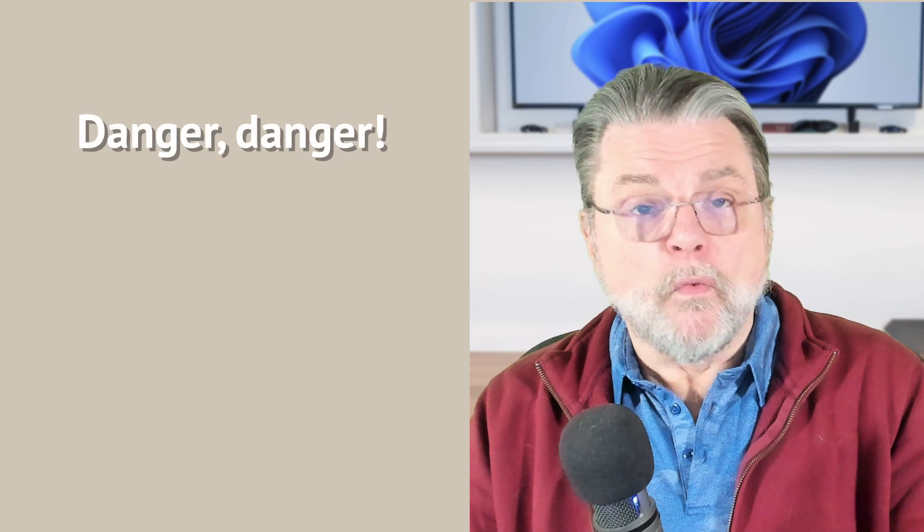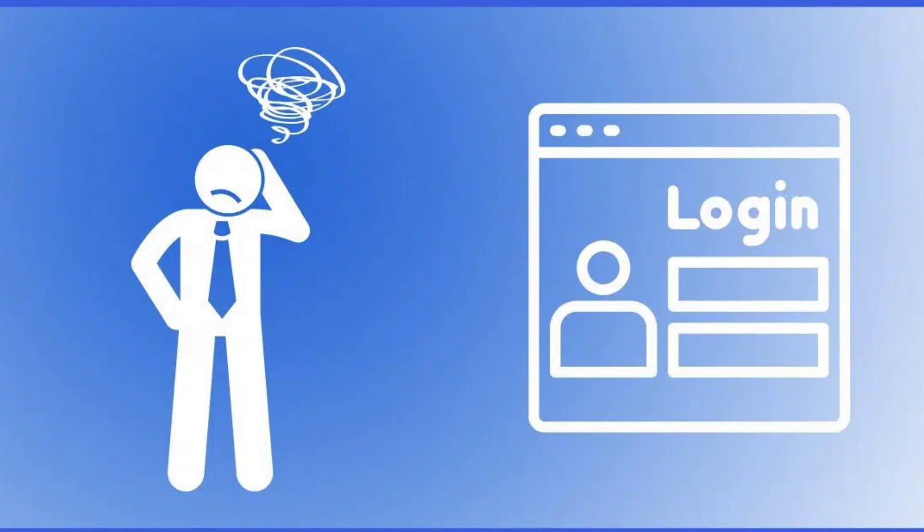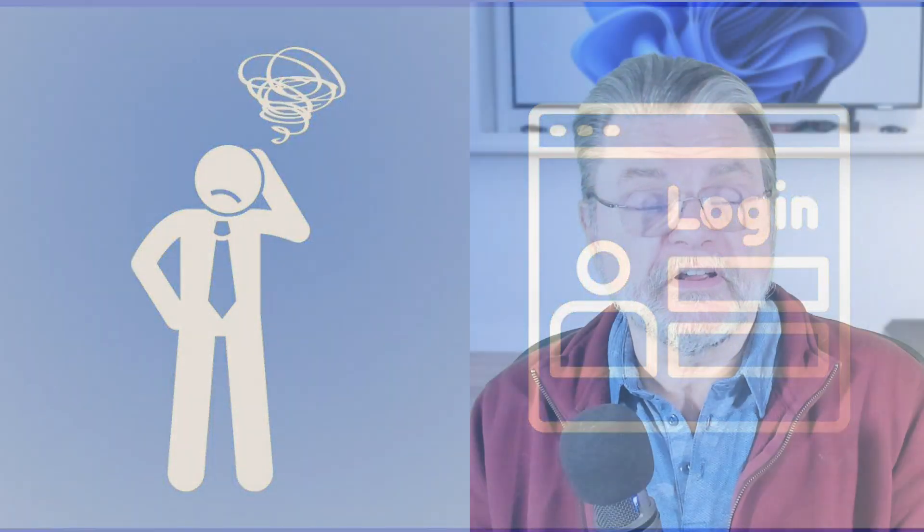However, when this happens, it's very important that you stop and make sure you're actually going to the site you think you are. This is one of the best ways that password managers actually help you be more secure — because if you get tricked by a phishing attempt, the password manager may very well notice before you do.